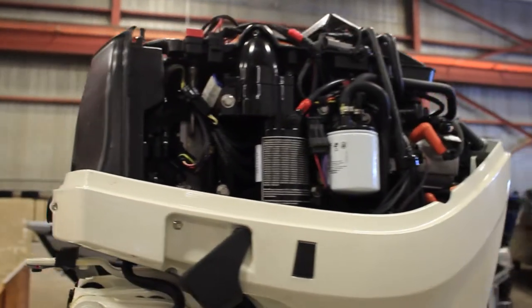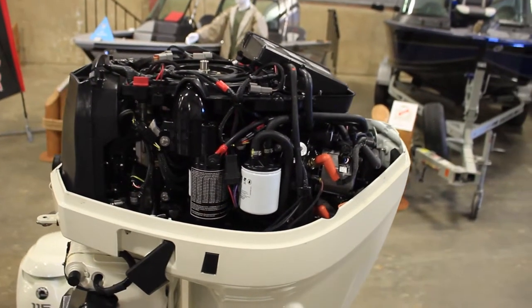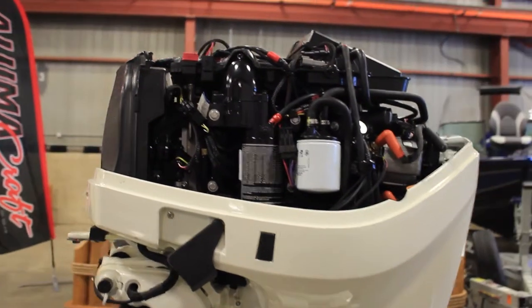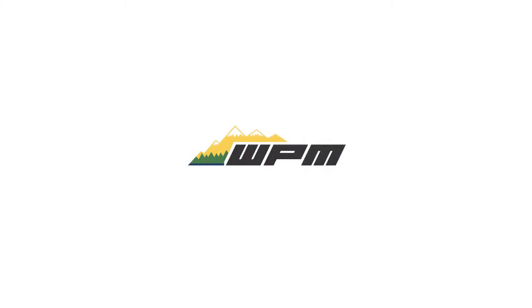The two-stroke inherently produces more power size for size than a four-stroke. From the look to their performance, their fuel economy — because of the direct injection the economy is unbelievable. It's just the way things needed to go and Evinrude has done it.